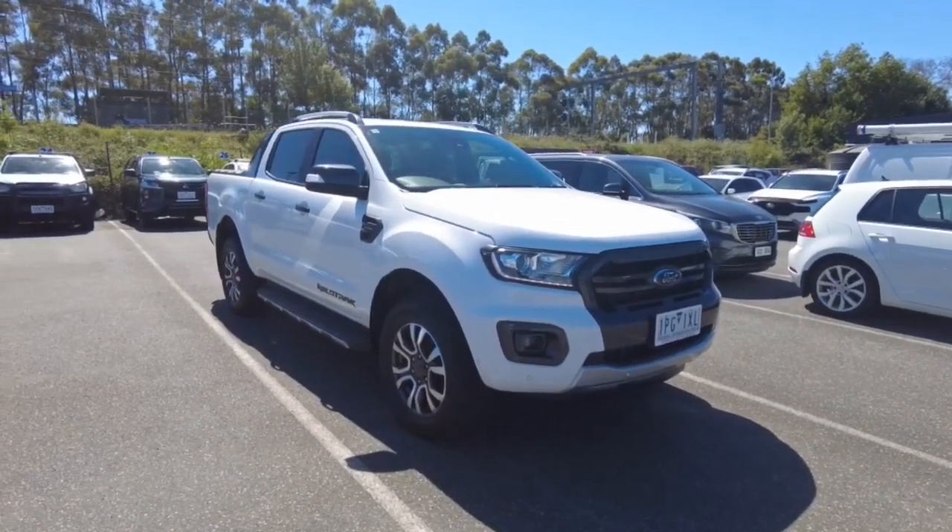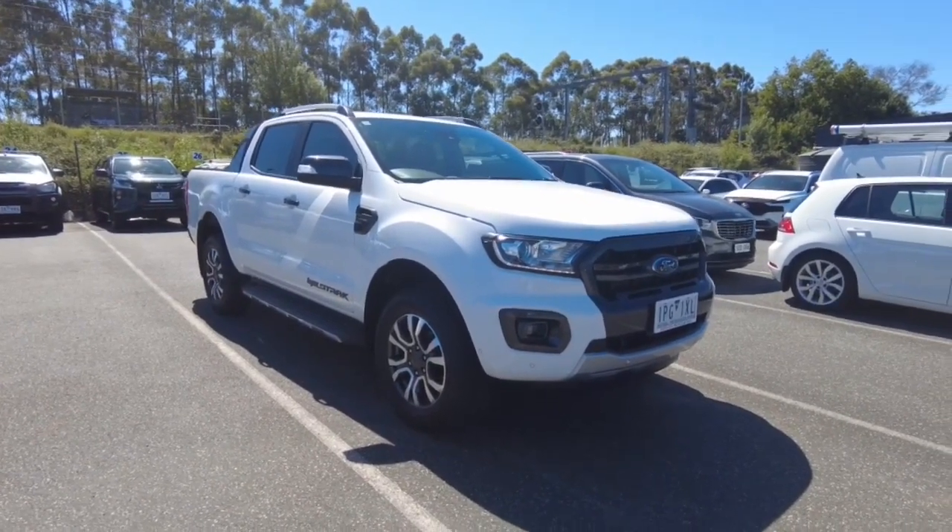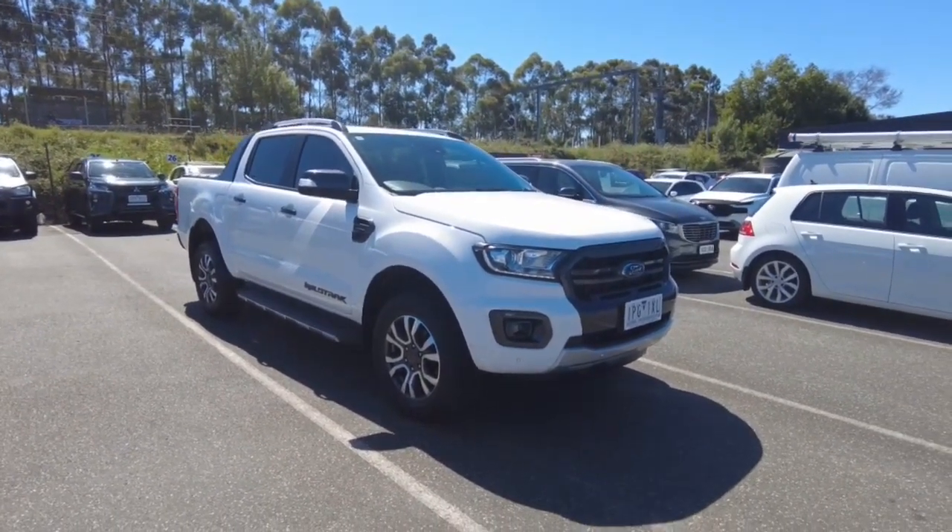Hey guys, Tommy here from Berwick Mitsubishi. Thanks for joining. Today we're looking at a 2019 Ford Ranger Wildtrak in white. Really nice car guys.